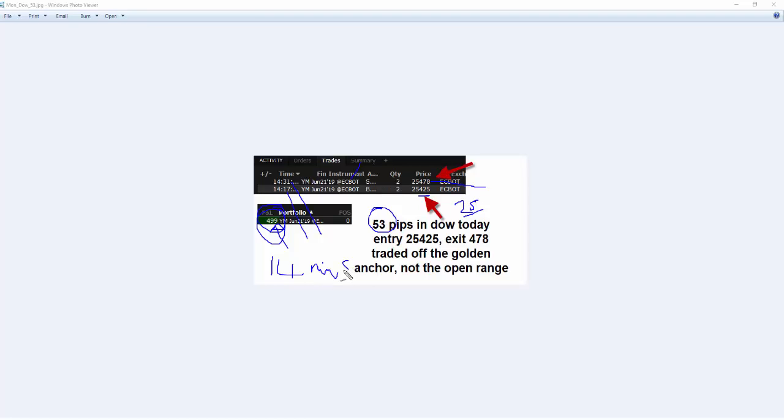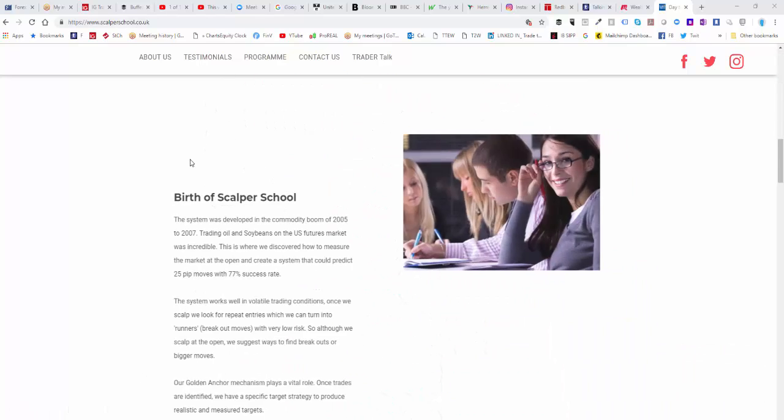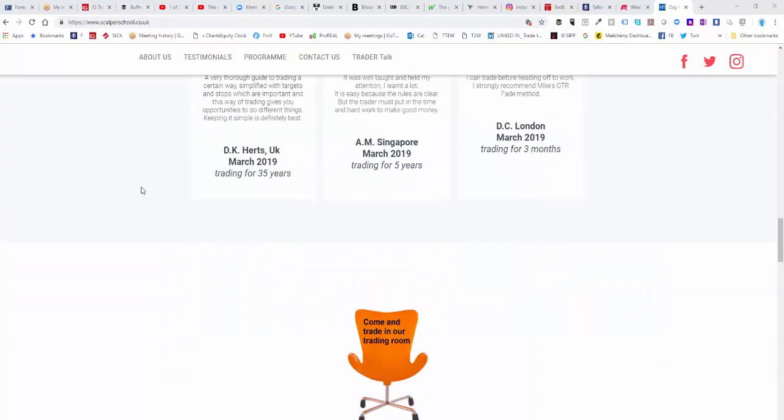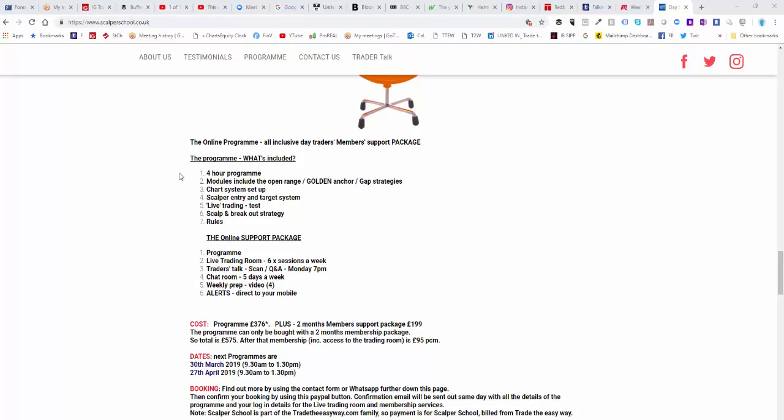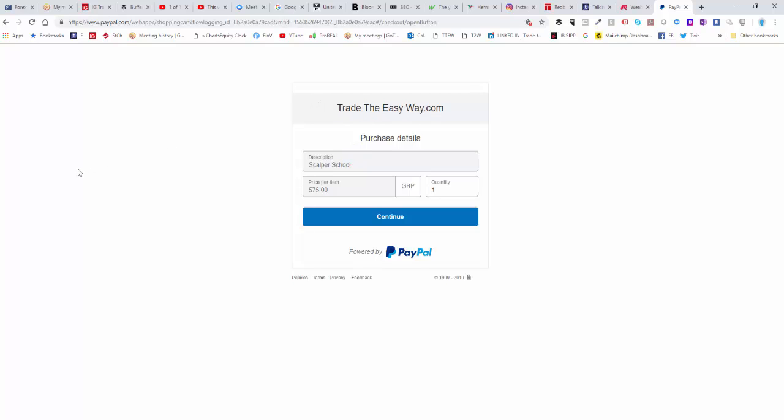If you want to find out how to do this, Scalper School is on Saturday the 30th — this coming Saturday. It's a 4-hour program and gets you straight into the trading room. These lows were a Scalper School anchor low. To join us, go to scalperschool.co.uk. You can see how extensive the program is — there are a lot of elements, including a support package with six different elements, from a five-day chat room to a three-day live trading room and alerts. Press the Buy Now button to book for the 30th of March. It comes up under TradeTheEasyWay.com, because Scalper School is part of that family.